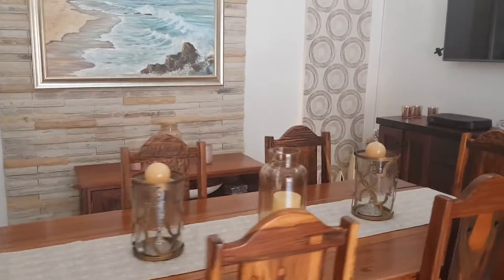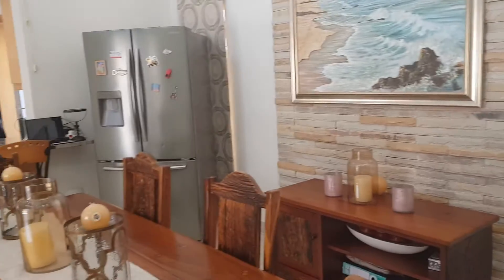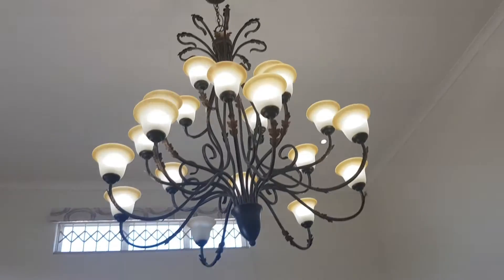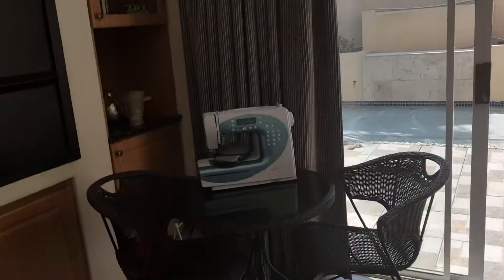The dining area, and once again that's got a stunning chandelier. And here's the braai room.